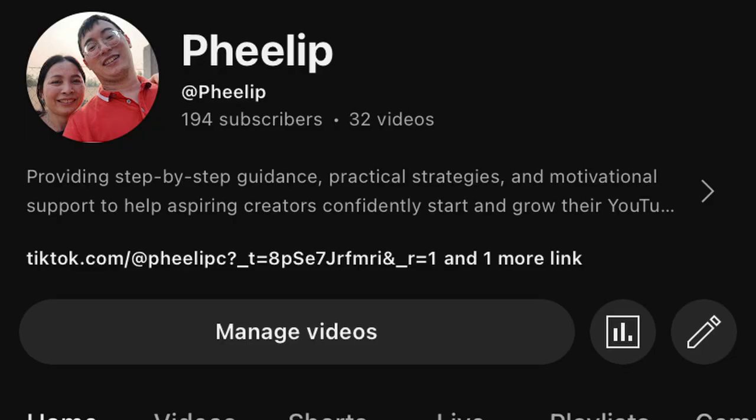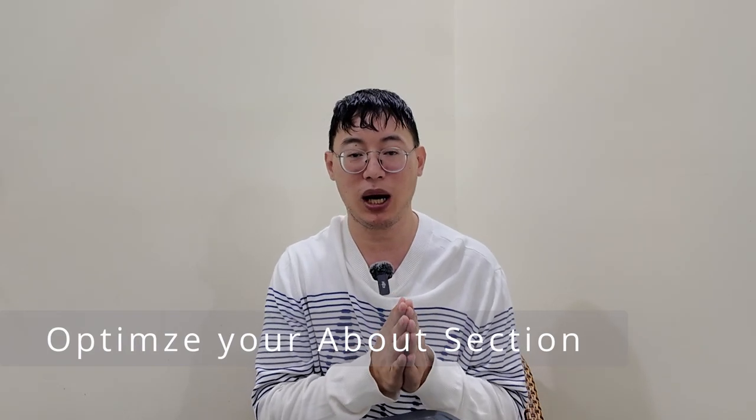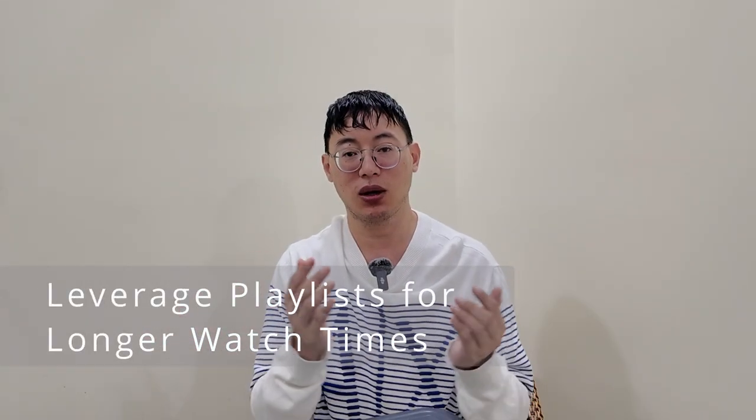Number two: optimize your About section. Don't underestimate the power of this section — it's where you tell new viewers what your channel is about and why they should subscribe. Be clear and concise, and highlight the value you're offering. Think of it as your elevator pitch. The About section has a character limit, and on the homepage viewers may not click 'more,' so make sure your first 50 characters clearly tell people what your channel is about.